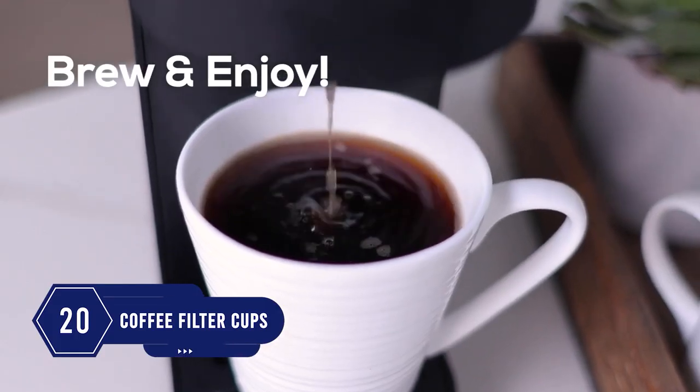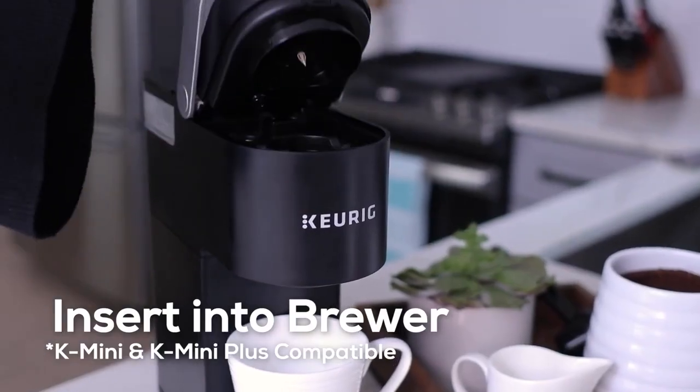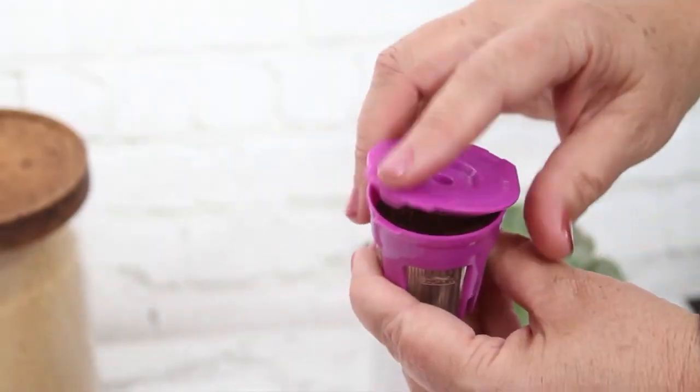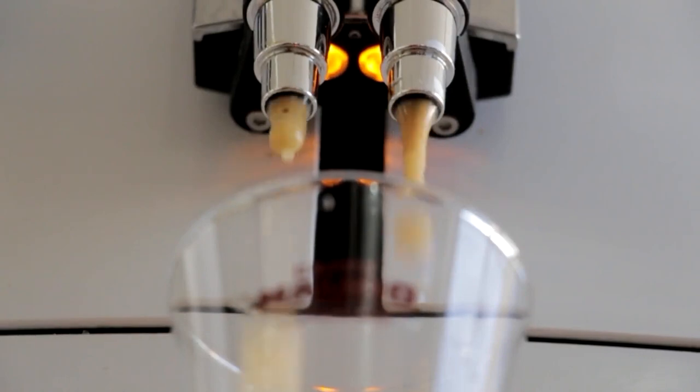Number 20: Save your money on disposable pods and generate less waste by using these reusable coffee cups. These coffee filter cups work great in your coffee maker for a much better coffee taste. They are easy to fill, clean, and use. The included scoop makes filling easy, so it's a great deal to save money on coffee.